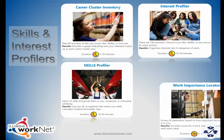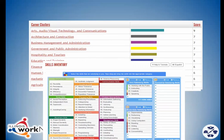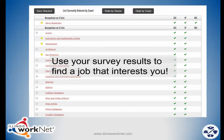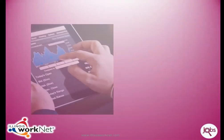These profilers give you a list of skills or activities and you choose if it is something you like to do or not. Use your survey results to find a job that interests you. When you are finished, they provide a listing of jobs that you may enjoy. Take a look at the jobs and the career paths that interest you.